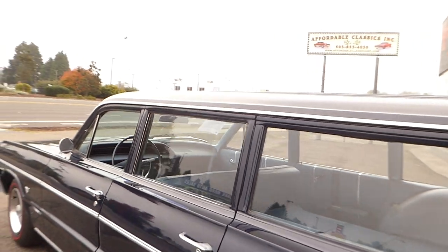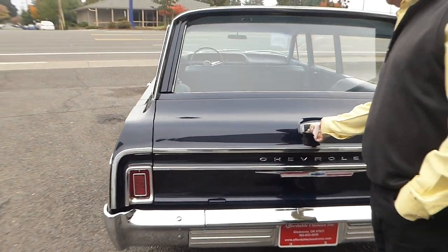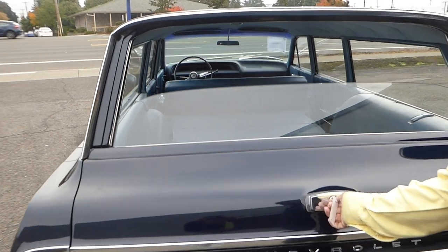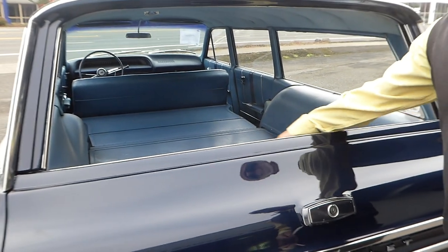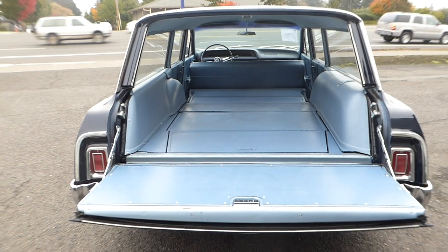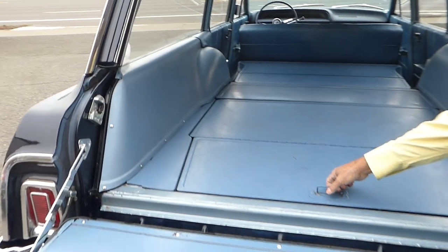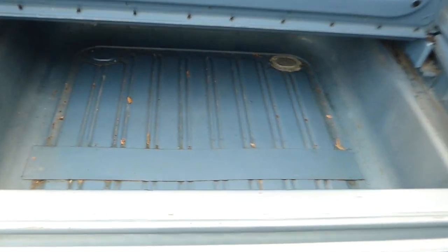I want to show you — the back window operates perfectly, still just with the key. No spare tire, but very solid — no rust, no holes, no issues.